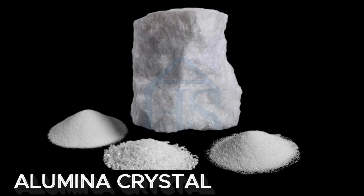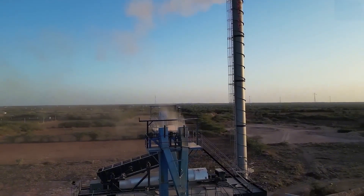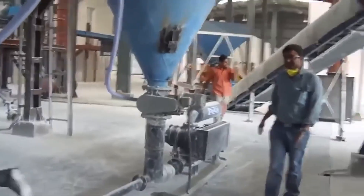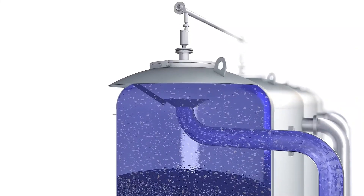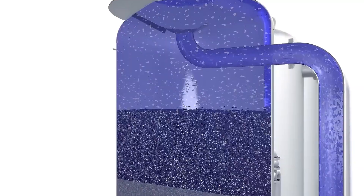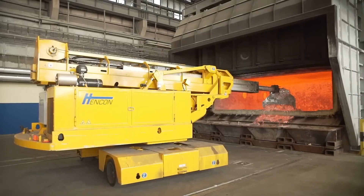Workers separate the solution from the trays and cool it in a controlled manner. This cooling reduces the solubility of sodium aluminate, causing the aluminium hydroxide to precipitate and bind to the seed crystals, forming larger, purer alumina crystals. These crystals are essential for the next stages of aluminium processing and production.